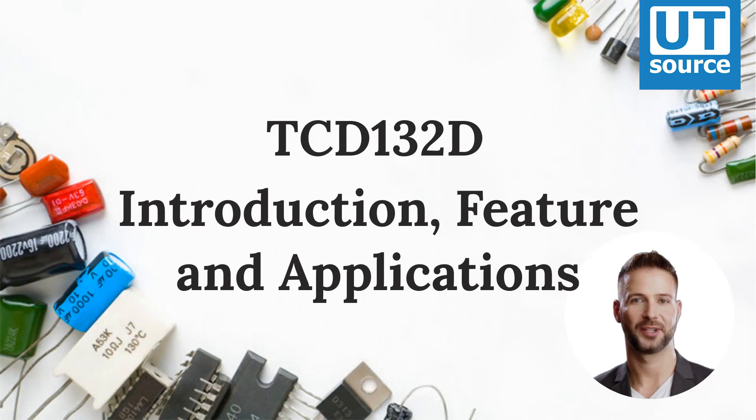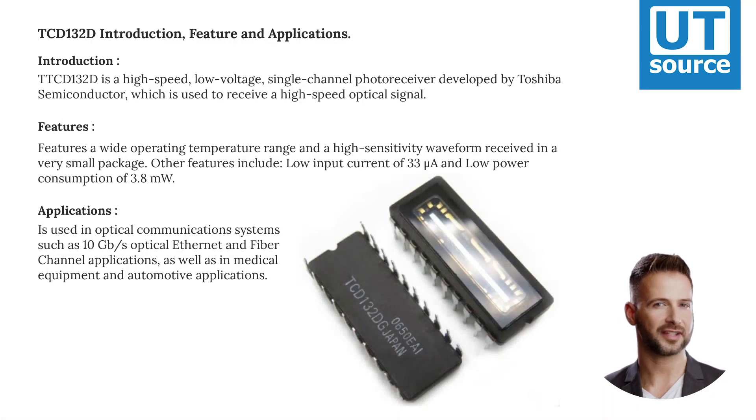TCD-132D Introduction, Feature and Applications. The TCD-132D is a high-speed, low-voltage, single-channel photoreceiver developed by Toshiba Semiconductor, which is used to receive a high-speed optical signal.